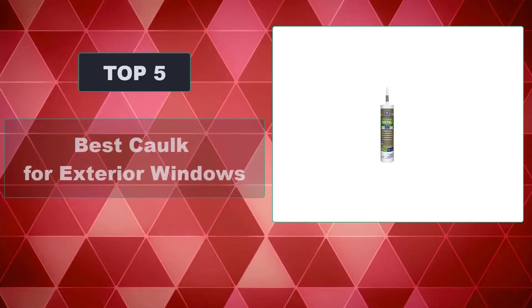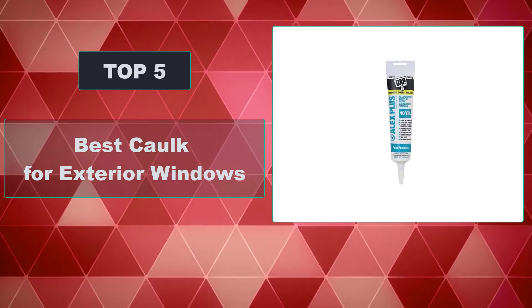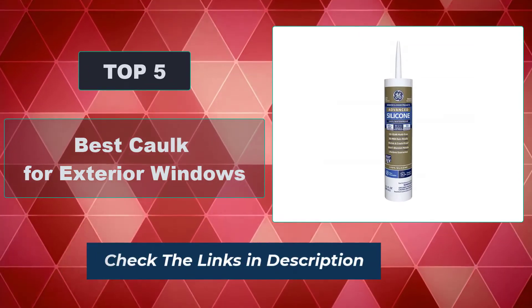In this video, we are going to review the top 5 best caulk for exterior windows that are available on the market. It will help you find the right one for your needs. To see more information and the most up-to-date prices, check out the links in the description below.